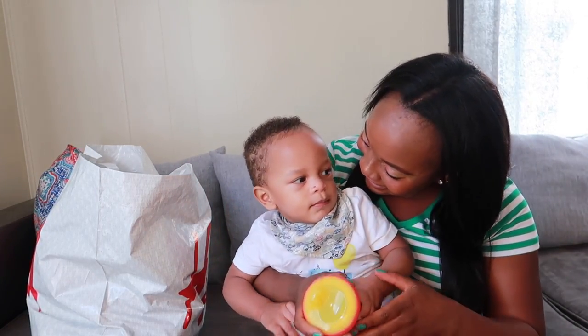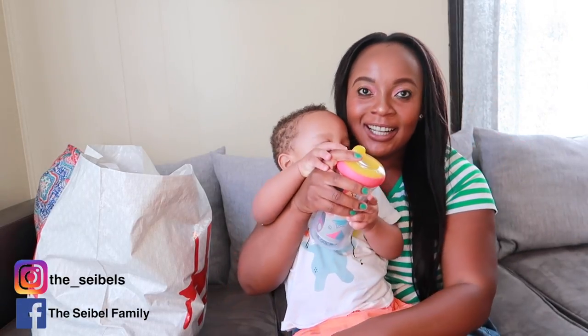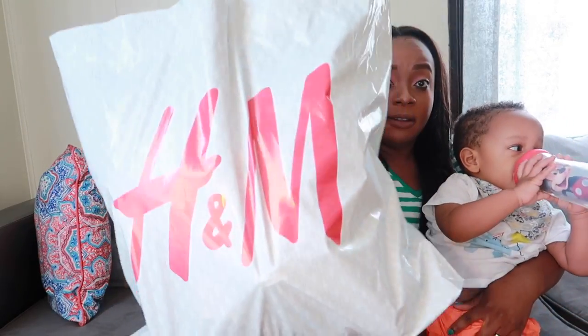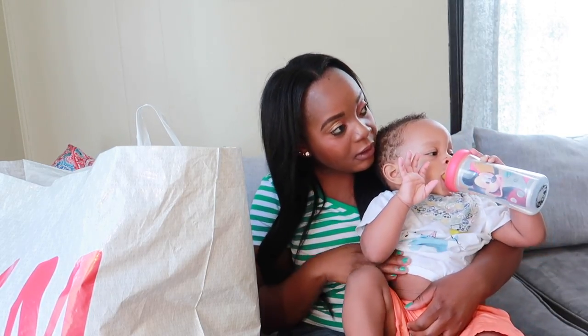Okay guys, we are back! So like we said before, today's video is all about H&M baby boy clothing haul. These are the stuff that we got from H&M — I think it's pretty huge. Colossus, do you want to go play so mommy can show them? Alright, let's go ahead. Let me make sure the camera is capturing whatever I'm about to show you guys. Let's get started.